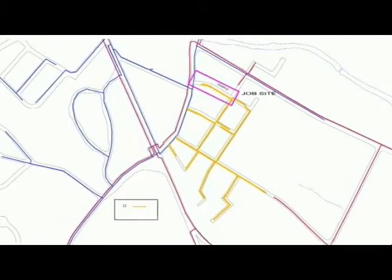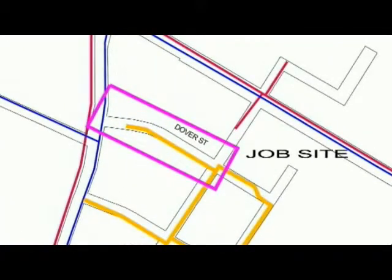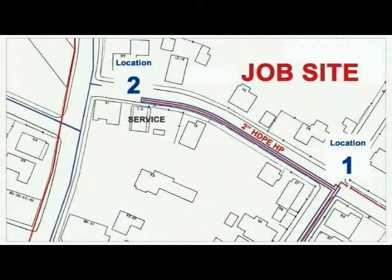This video focuses on Dover Street, a 360-foot dead end section of 4-inch cast iron main serving 5 customers, which is to be live inserted with 2-inch high density polyethylene pipe.